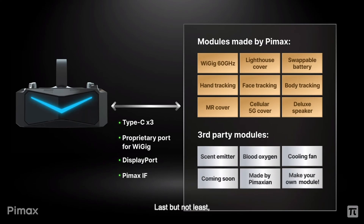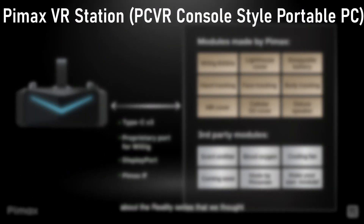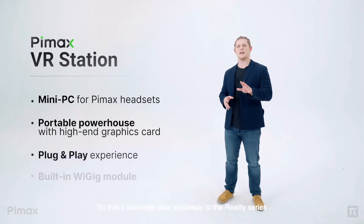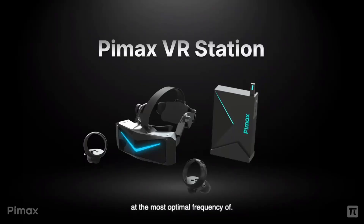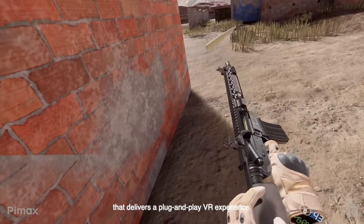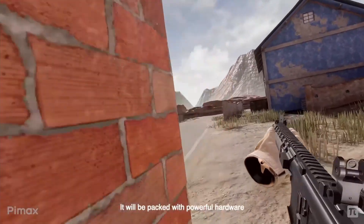One more hardware reveal from BIMAX was the BIMAX VR Station, which is essentially a console-like PC specifically built for VR gaming on the headset. It looks rather small, so I wonder if it'll be able to utilize the full resolution and refresh rate of the headset. Not much information has been revealed on the price or specs, so we'll have to wait and see.